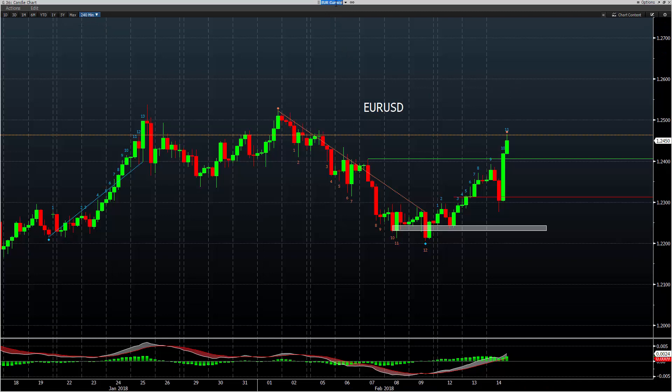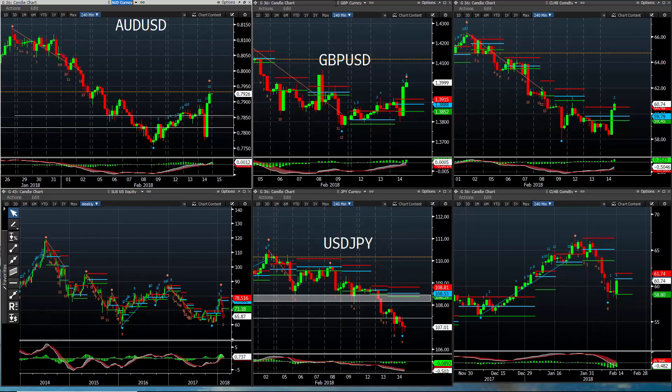First off was the daily model. It positioned short dollars — this is what the daily model got positioned. It bought Aussie and it bought CAD, both of them against the U.S. dollar. So let me show you what this looks like.